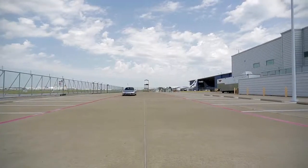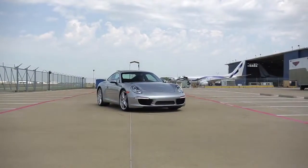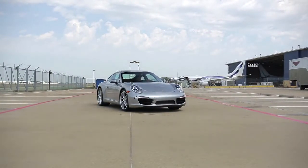This new lower and wider Carrera drives like no other car out there, but it will set you back $128,000. I've got to tell you, I like it so much I think I'll go buy a lottery ticket.